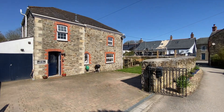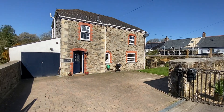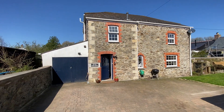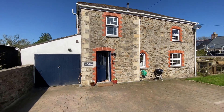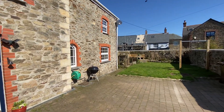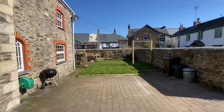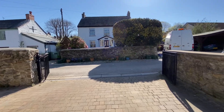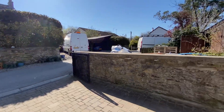Hi, this is Sean from Philip Martin Estate Agents. I am at the Old Sunday School, which is located just off the main thoroughfare in the village of Grand Pound, midway between Truro and St Orstal. So it's a lovely position, tucked away and very quiet at a no through road.